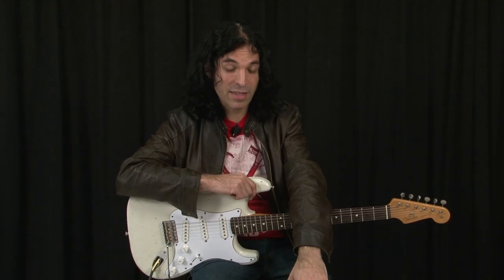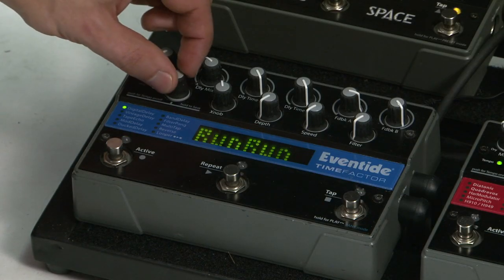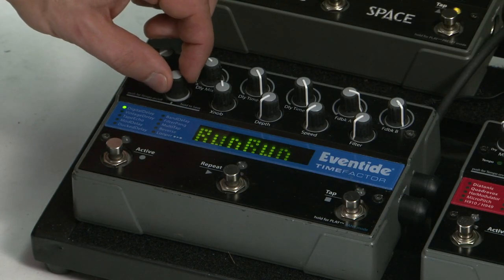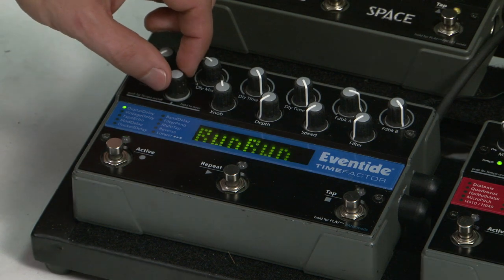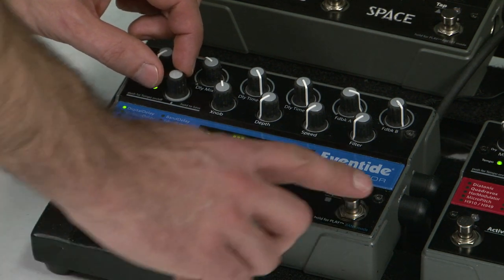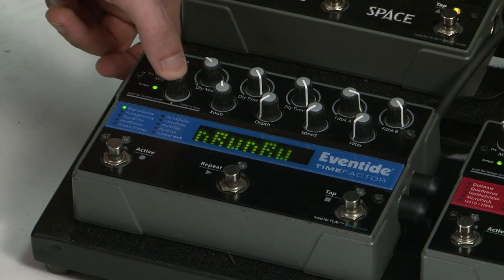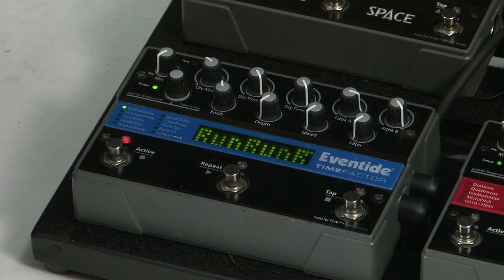Now that the stomp boxes have a hundred presets each, you can name your presets, and you can also back them up to a computer. We have software that lets you organize them on the computer, so you can actually type the names in on your computer, bounce them into the pedal, and it's a great way to keep track of all your sounds. The program for editing and keeping track of your sounds is called FactorLib, and it's a free download from eventide.com.